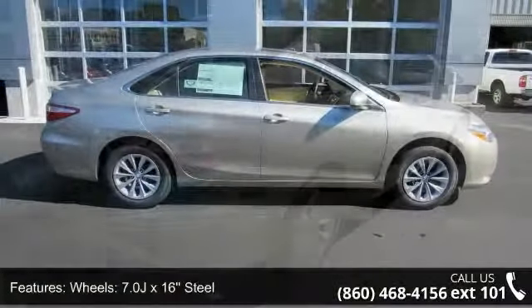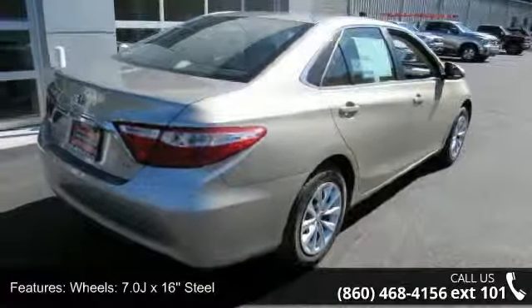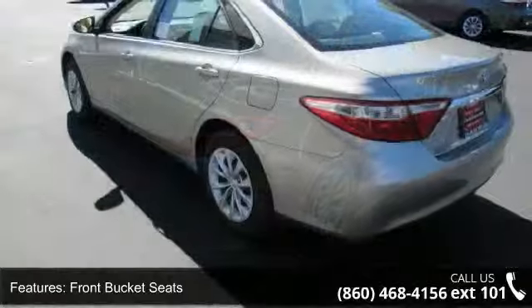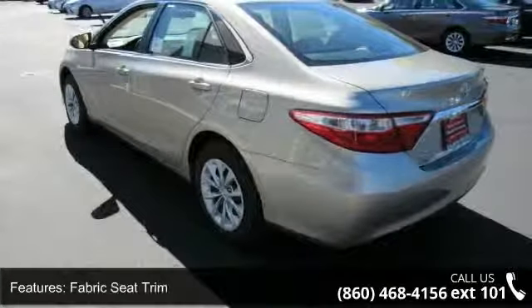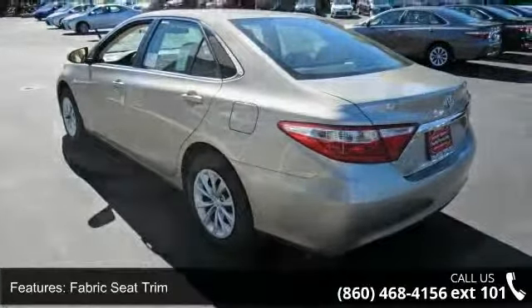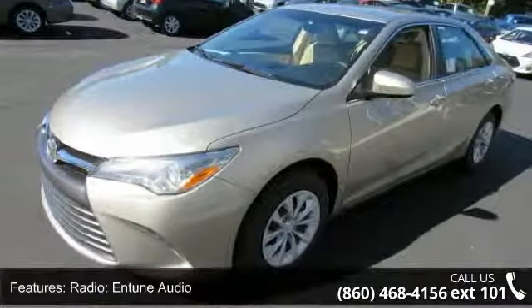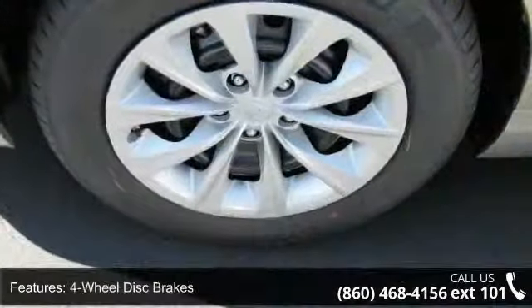Some of the top features included with this vehicle are wheels — 7.0 JX 16 steel — front bucket seats, fabric seat trim, radio, Intune audio, four-wheel disc brakes, six speakers, air conditioning, electronic stability control, front center armrest, and tachometer.